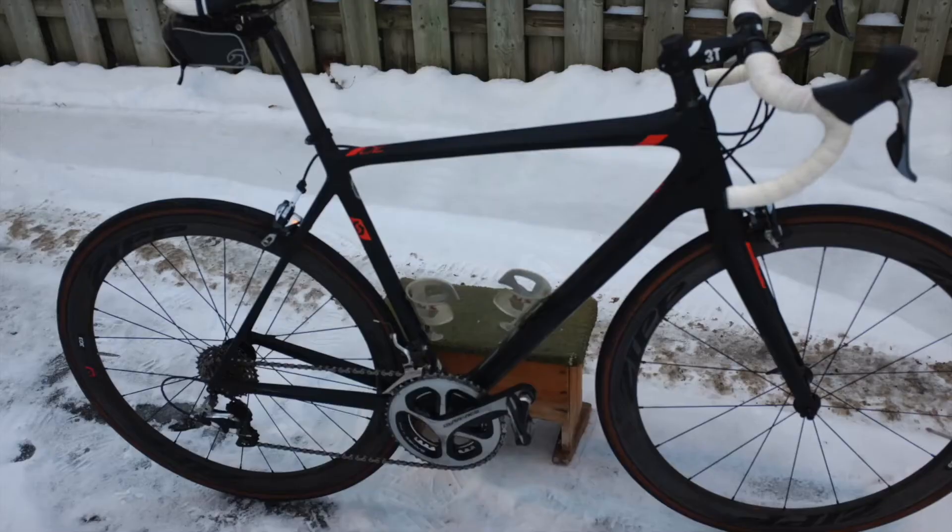Zipp 303 Firecrests are on it, Continental GP 5000s, and a Selle San Marco saddle. The cockpit is ostensibly 3T. Anyway, here it is — have a look, and any comments or questions, put them in the comments below and I'll try and address them.